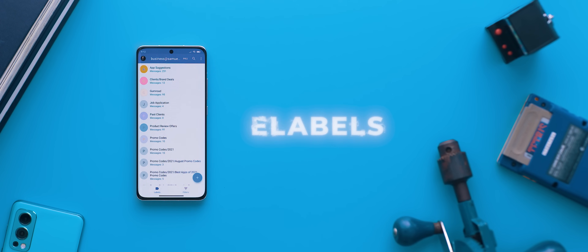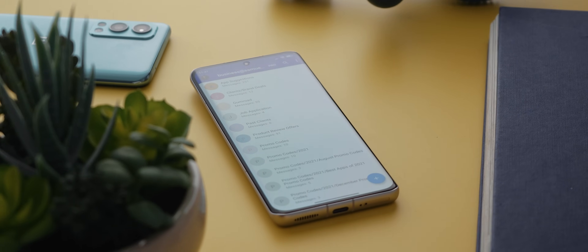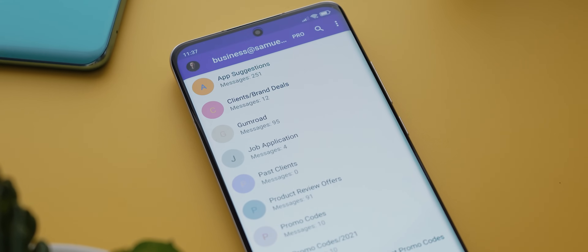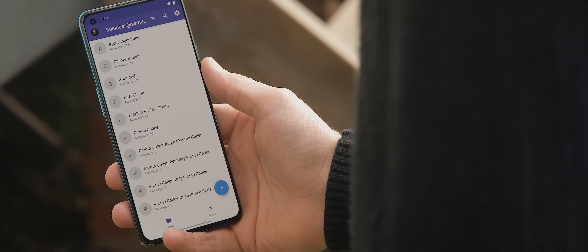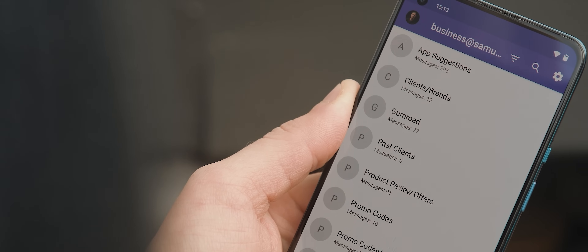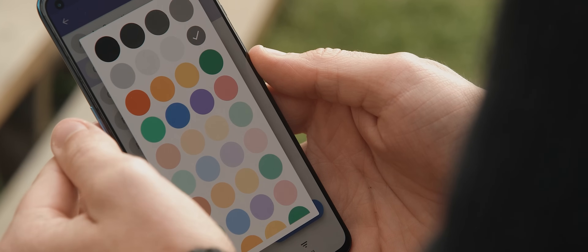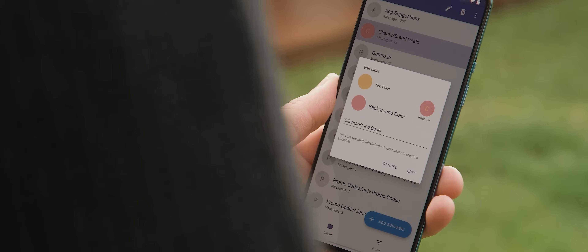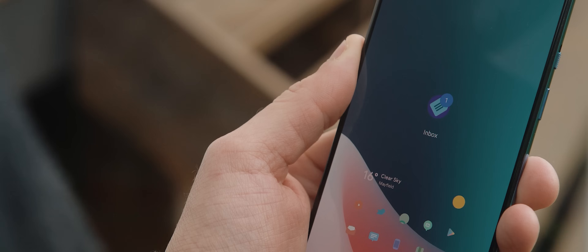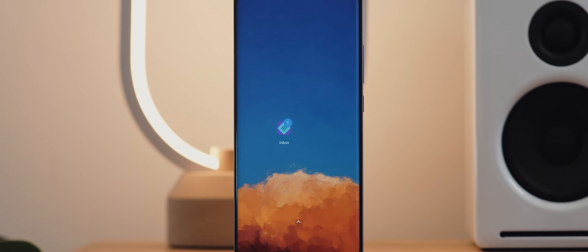Second to last is eLabels, a simple yet powerful application that will help to keep your inbox organized. This app is kind of like an extension of the Gmail app labels functionality, and accordingly it only works with Gmail accounts. But once you've linked your account, you'll be able to see all of your existing email labels on the app's home screen. Under each label, you'll find a counter to track how many emails live within any given label. You can also tap the label icons to edit their names or change the text or background color. And if you upgrade to the premium version, there's even an unread counter widget you can add to your home screen.